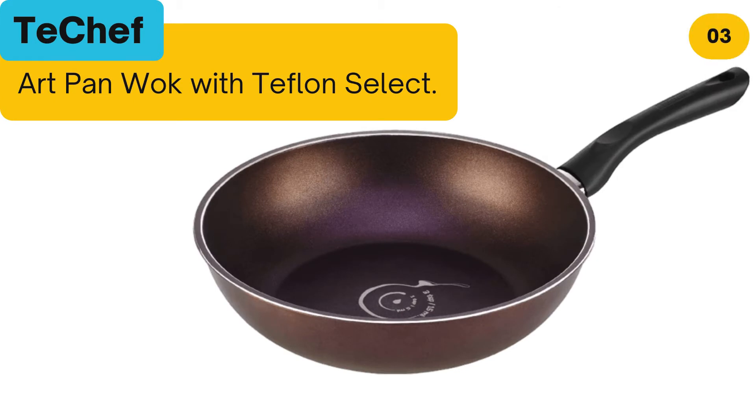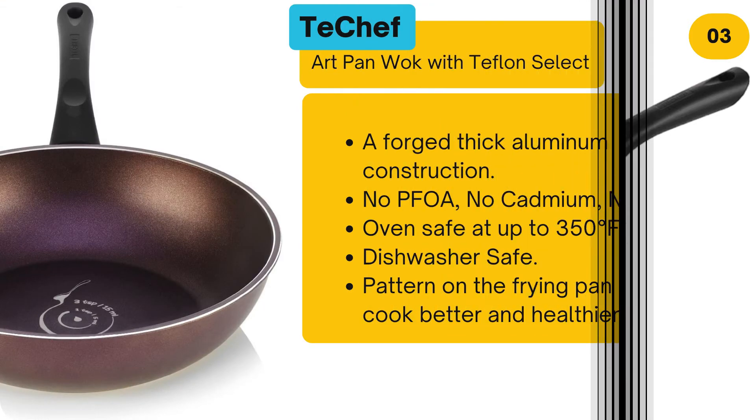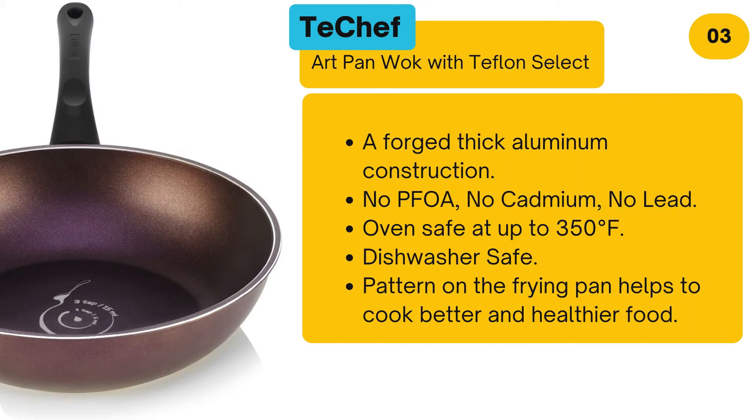Number 3: Techef Art Pan Wok with Teflon Select. A forged thick aluminium construction. No PFOA, no cadmium, no lead. Oven safe at up to 350 degrees Fahrenheit. Dishwasher safe. The pattern on the frying pan helps to cook better and healthier food.